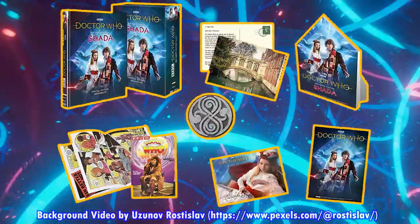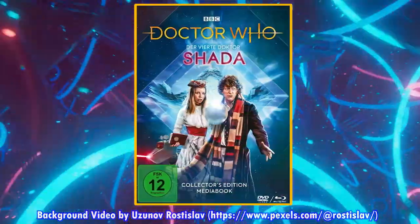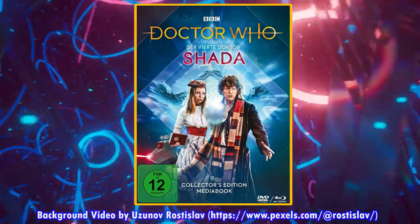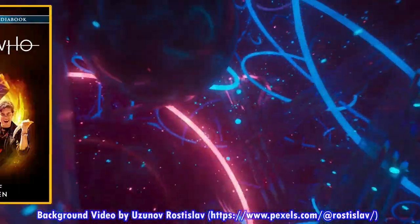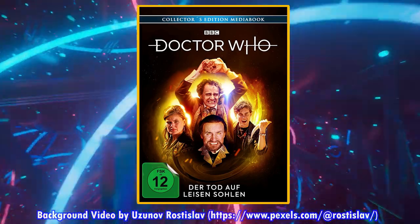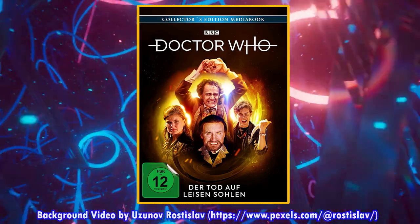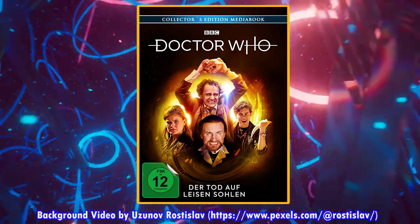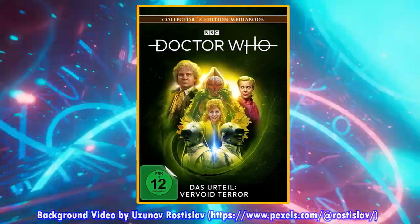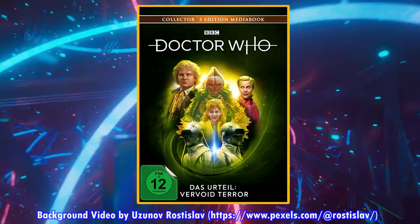The German Schade media book is coming out on the 29th of July. Last month the collector's edition version came out, and now just the media book by itself is coming out at the end of the month. The German media book for Survival — the title of which translates to Death on Soft Feet because of the deadly cats in the episode — was originally supposed to come out on the 29th of July, but is now coming out on the 26th of August, as is the Terror of the Vervoids media book, which was also supposed to come out July 29th but is now August 26th.